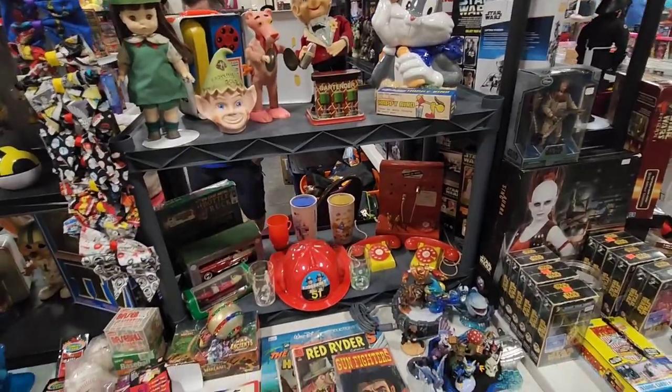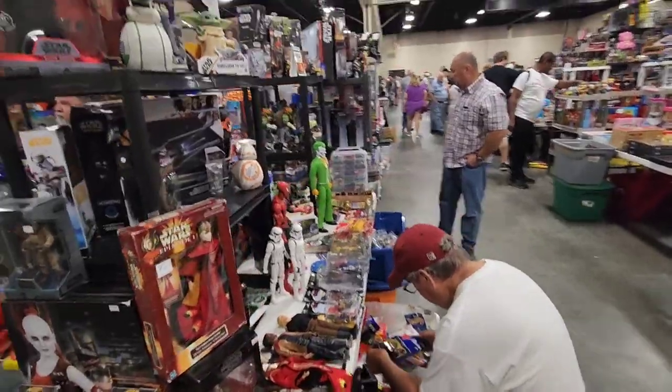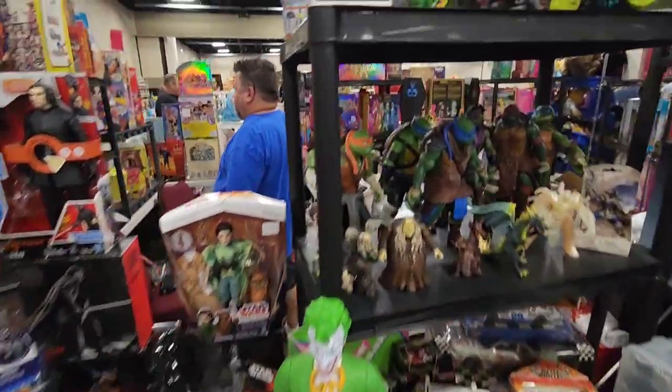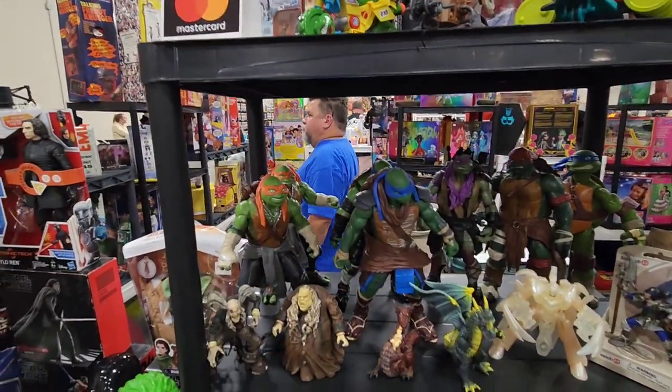Yeah, it's a good show. They really have a little bit of everything. Oh, I like that Joker right there — that's pretty cool. He looks good. And you got all these Ninja Turtles here too. Got a few of these guys — I might have to see how much he wants for those.